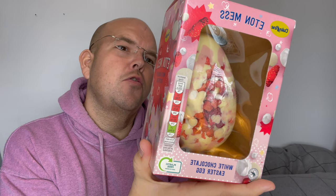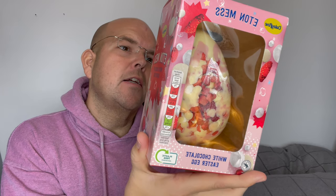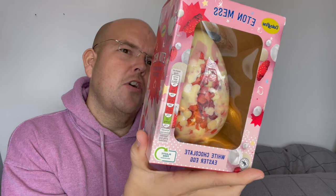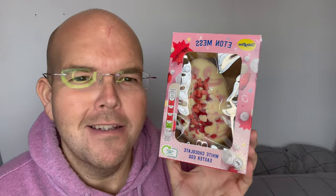It's the LD Dairy Fine Eaten Mess Easter Egg, and it's a white chocolate Easter egg. Here's the full description: hollow white chocolate egg with a strawberry flavoured decoration, white chocolate drops, meringue drops, freeze-dried strawberries, and strawberry flavoured sugar pieces. Sounds amazing.